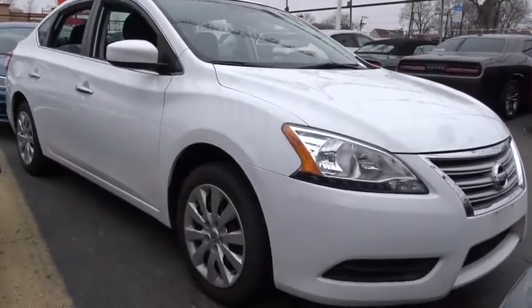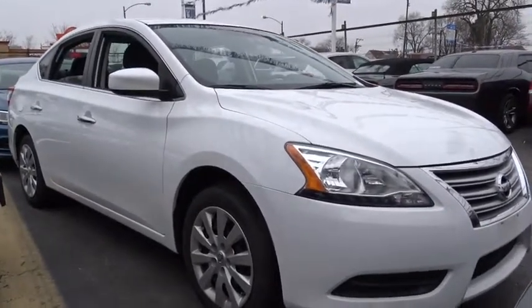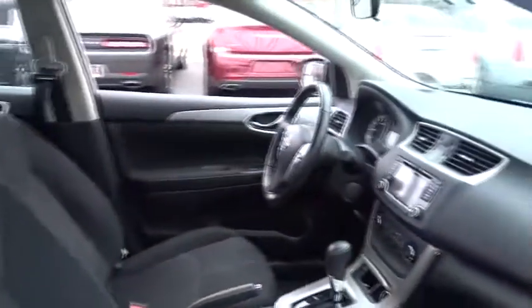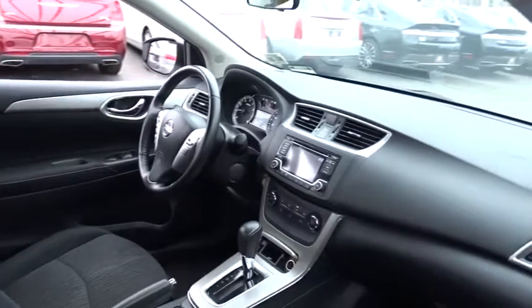Here are some of this vehicle's great options: stability control, keyless entry, traction control, anti-lock braking system, backup camera, steering wheel audio controls, Bluetooth, leather-wrapped steering wheel, adjustable steering wheel.